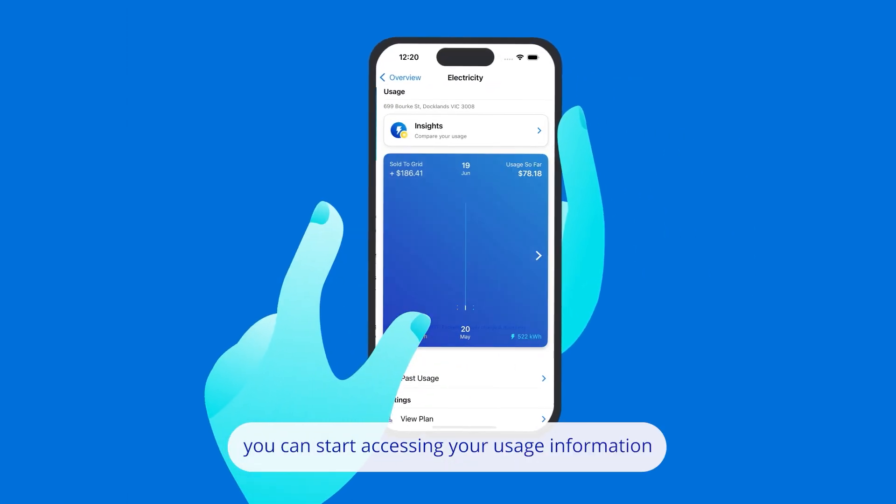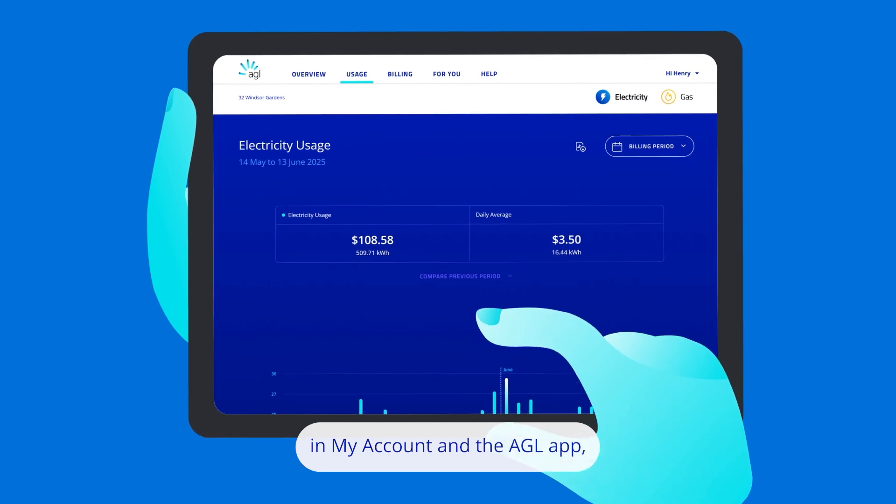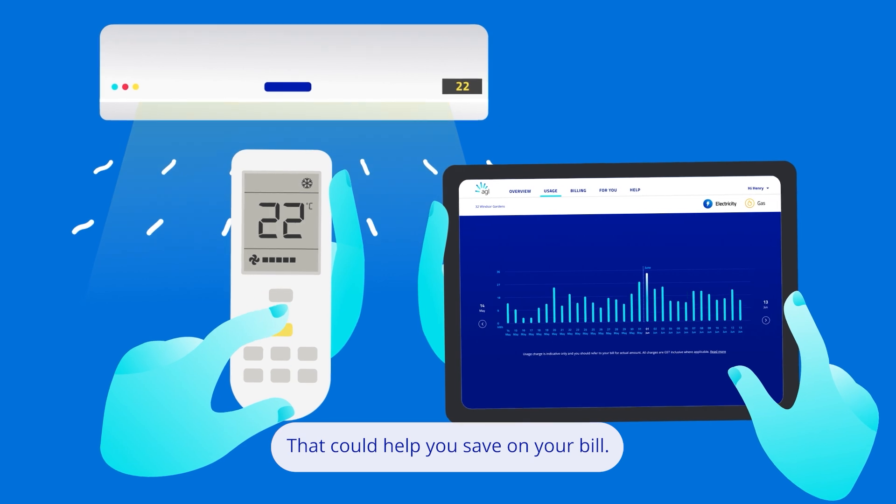Once installed, you can start accessing your usage information in My Account and the AGL app to make better decisions about your energy consumption that could help you save on your bill.